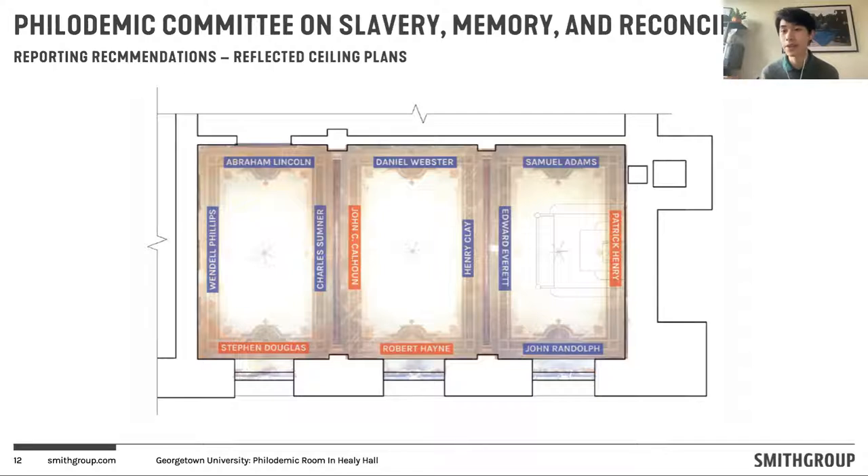There are names engraved in plaster on the ceiling for individuals directly tied to the Confederacy. As a result of that association, as well as the policies they advocated for during their lives — being against the values we hold incredibly important today — we have also identified those as names that need to be taken down so that we're not continuing to venerate individuals that would not adhere to values we consider fundamental today.